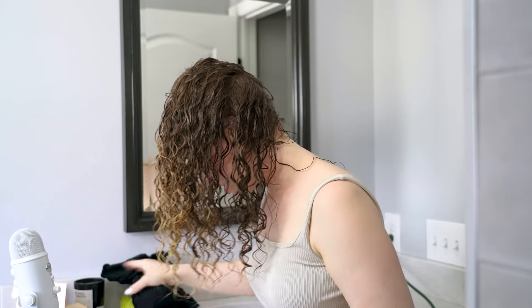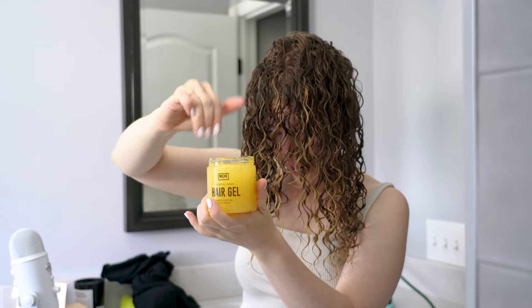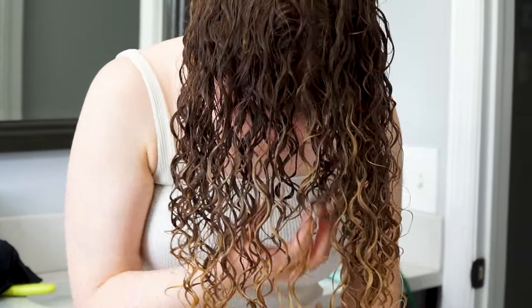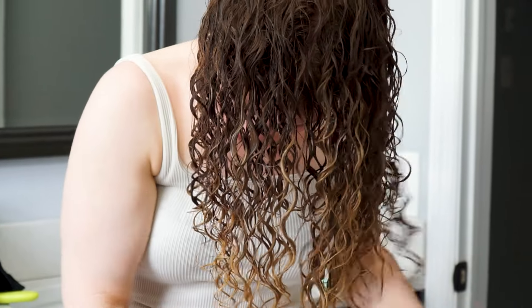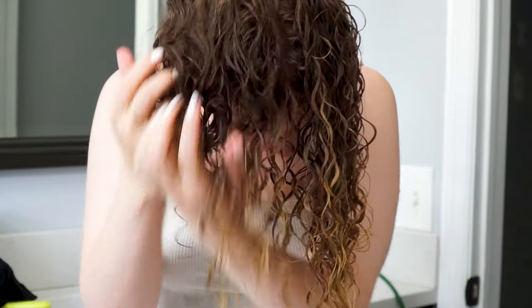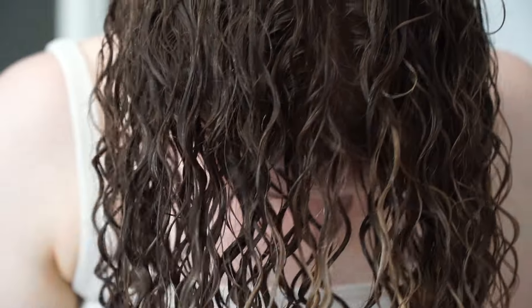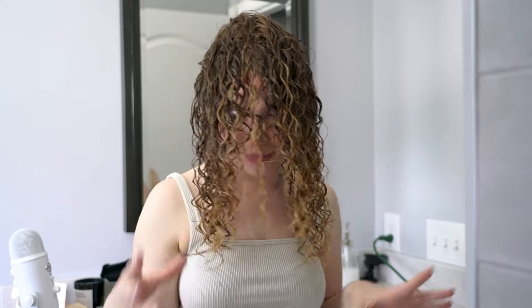I'm taking a t-shirt towel and scrunching and pulsing my hair with that — this will begin the drying process so it doesn't take as long to diffuse. For extra hold, I'm going to go in with a little bit more of this gel to ensure I get a nice firm hold after I dry it. I'll scrunch it in. When I go under here to scrunch, that's me scrunching my bangs. This is going to give me a really nice crunchy cast. I keep my hair like this from here on out because I'll diffuse the beginning part upside down.